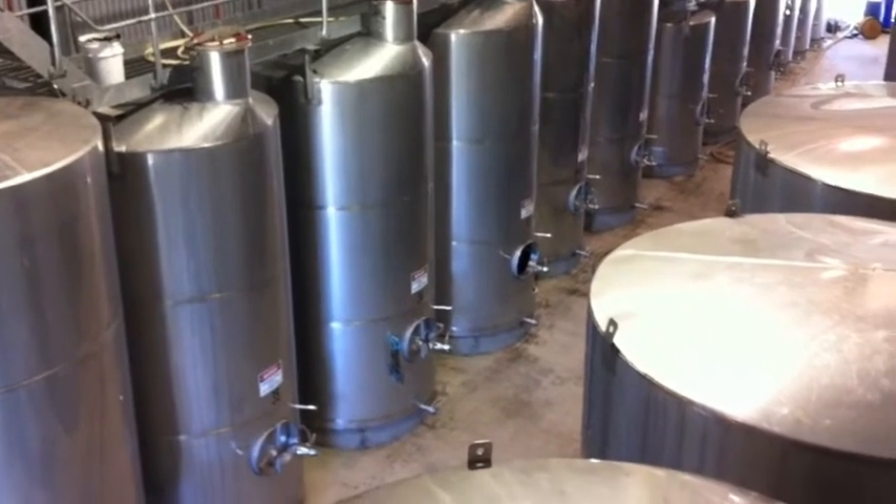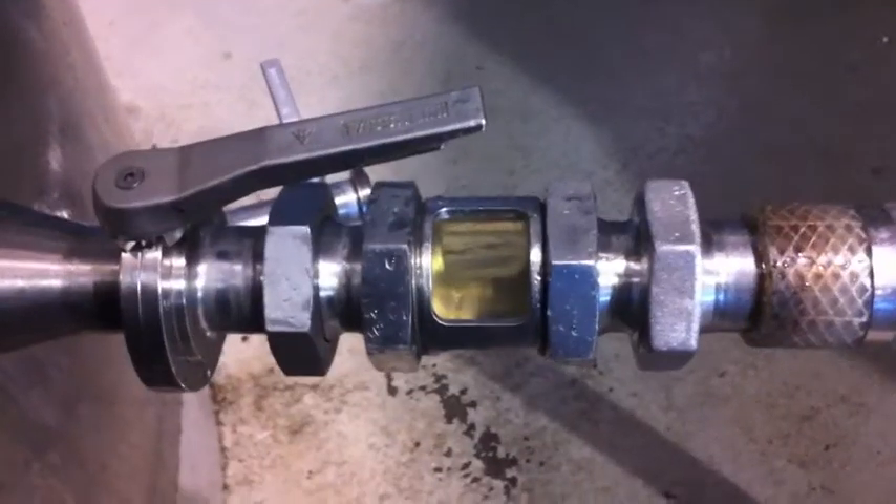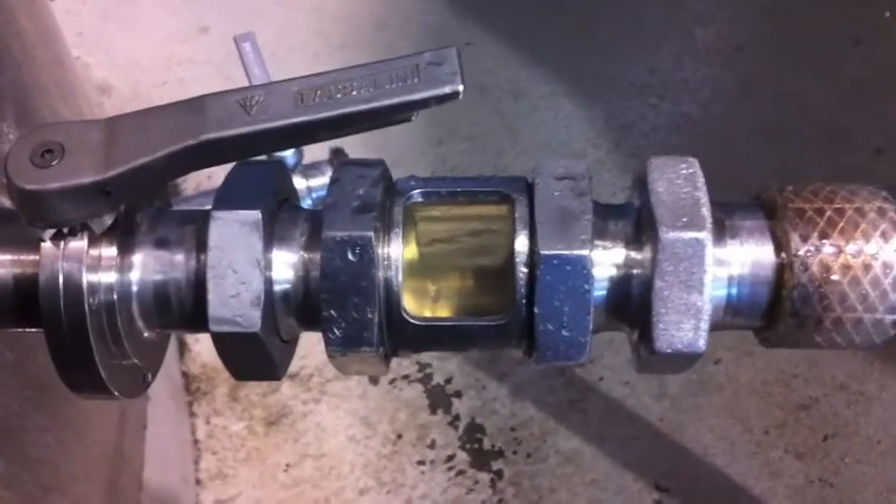Once it's in tank, the juice is then chilled again and allowed to cold settle for between five and seven days before the clear juice is then racked off from the thicks left in the bottom of the tank.